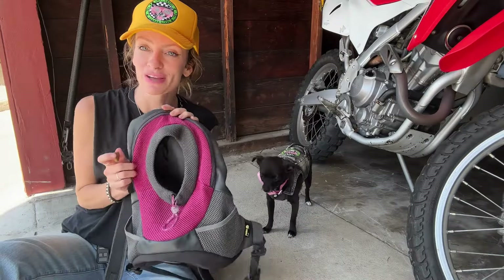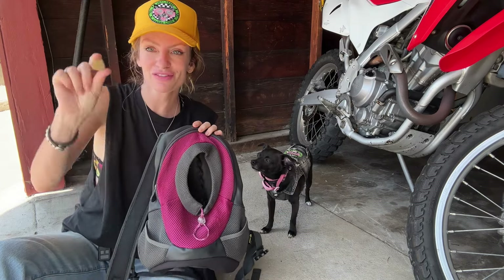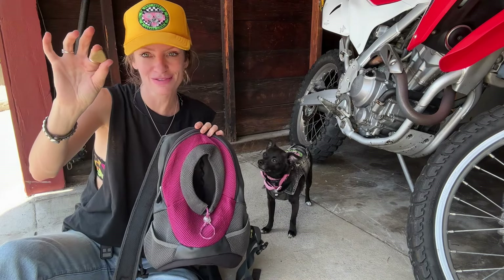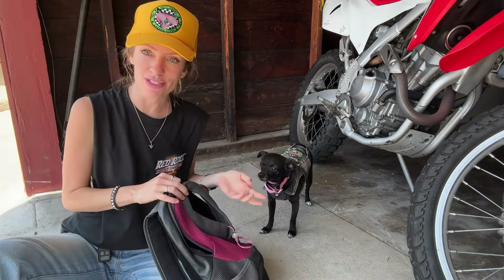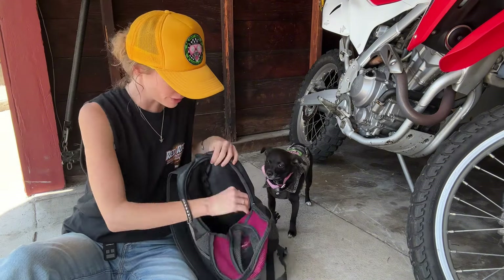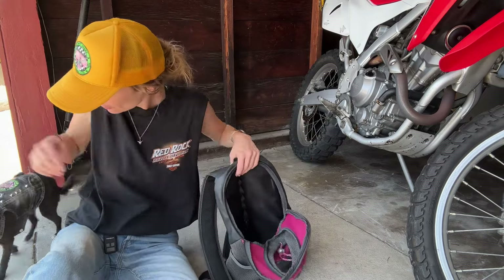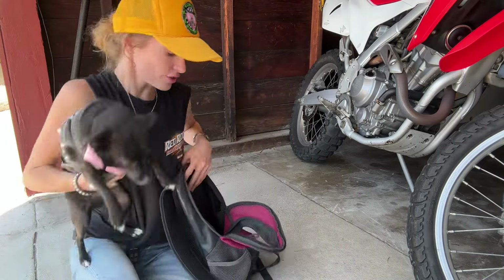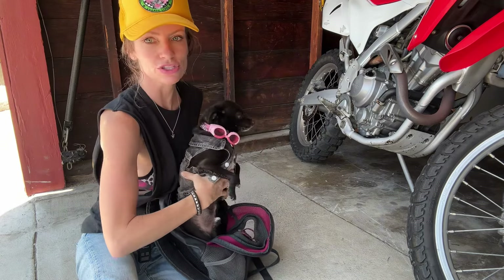So now that you've purchased your bag of choice, how are you gonna get your dog in there? Well, we like to use a lot of treat training and positive reinforcement. You can start by getting the bag out and giving them a treat, so they start to associate the bag with good things. Cheeto was my first dog I trained to do this; Chopper is my second. We're no experts, but this is just how I've done it.